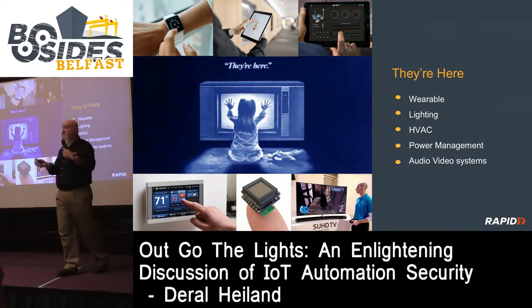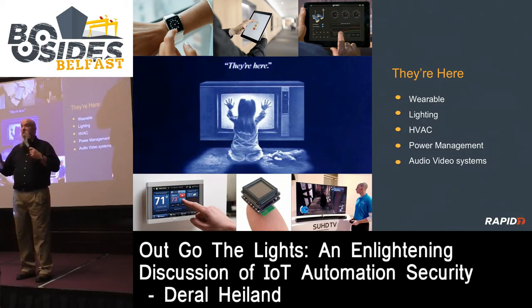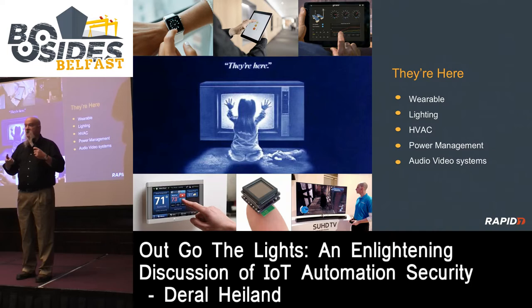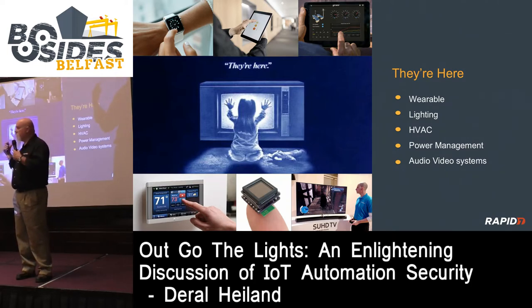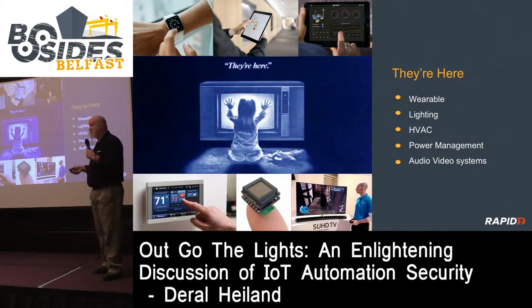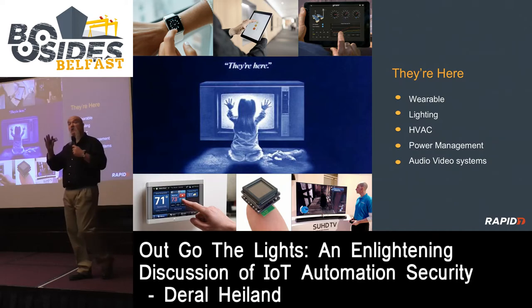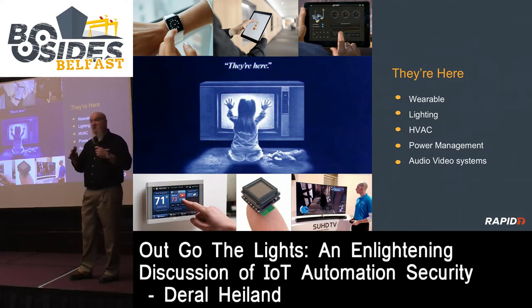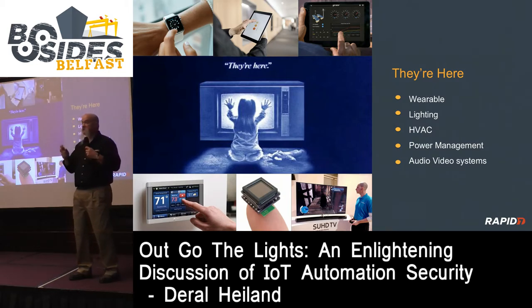But if somebody wants to compromise your network or eavesdrop on you to steal your corporate secrets - I know what I would do. I would tap into all these TVs in conference rooms. If they have video capability and audio capability, why can't I record that information and exfiltrate it off the network to wherever I am? The whole idea is awareness. If you're aware of something, you can make the right decisions for yourself personally and for your company. IoT research is never about fear and despair - it's about knowledge. If we have the right knowledge, we can make the right decisions.